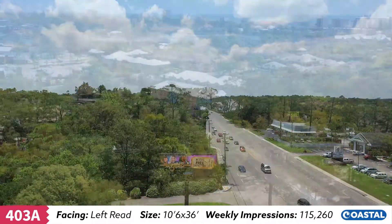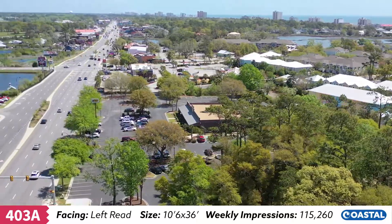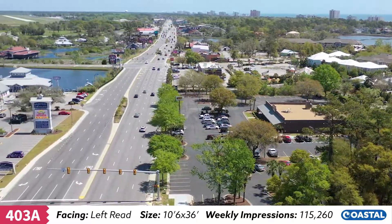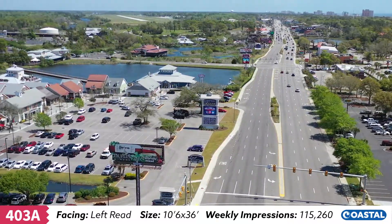Unit 403A targets 7 million tourists annually with this location on Highway 17 North across from Barefoot Landing, a shopping, dining and entertainment venue, and just north of Bass Pro Shops, Tanger Outlet Mall and Walmart.